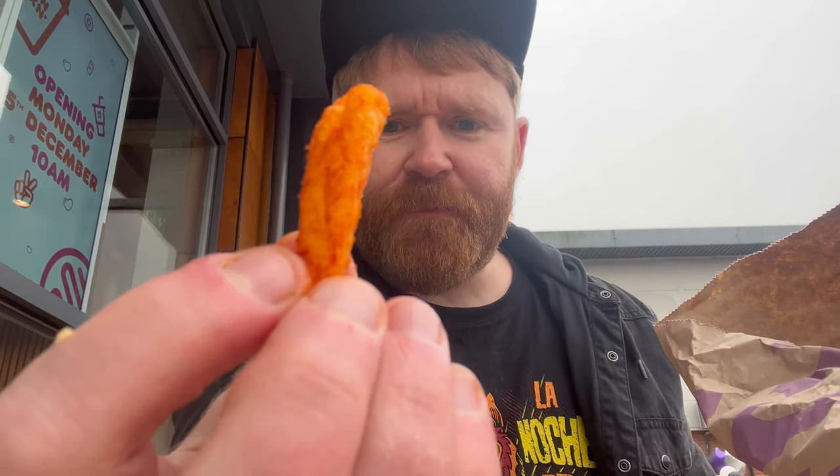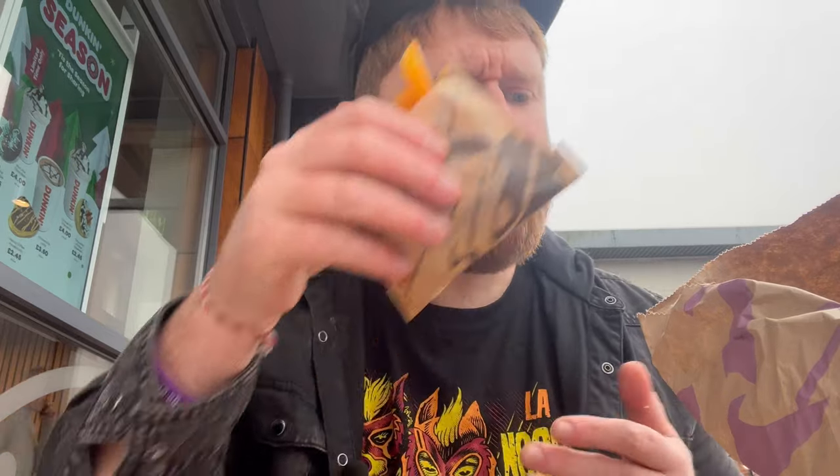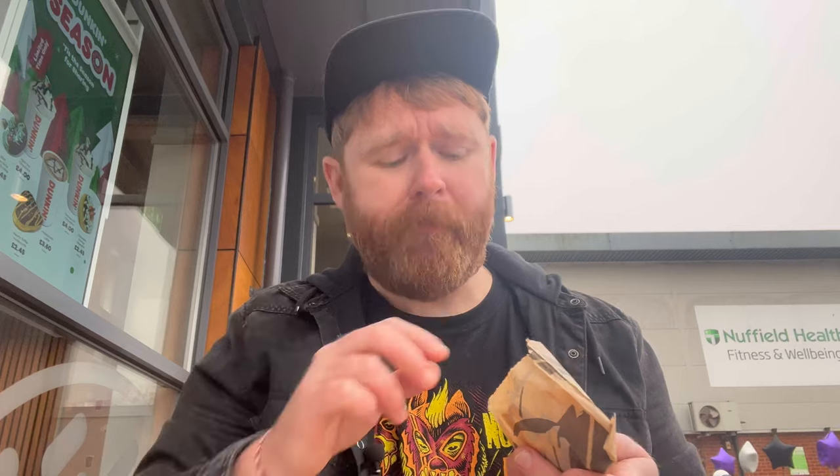The fries are awesome — they come seasoned, how good is that? Love a seasoned fry. They're still hot and I've been playing around with the camera for the last half hour. Literally can't leave the chips alone, just so tasty. I'll tell you what, Leela would absolutely love these. I'm sorry you're not here, Leela.